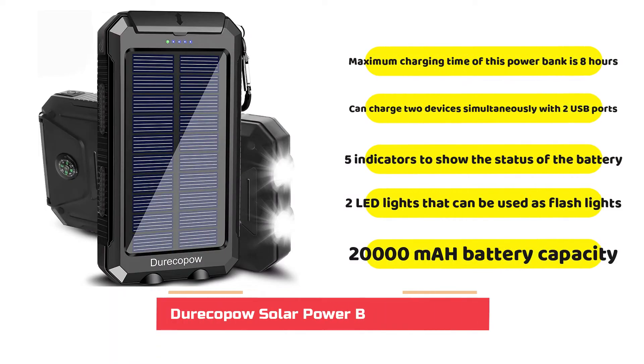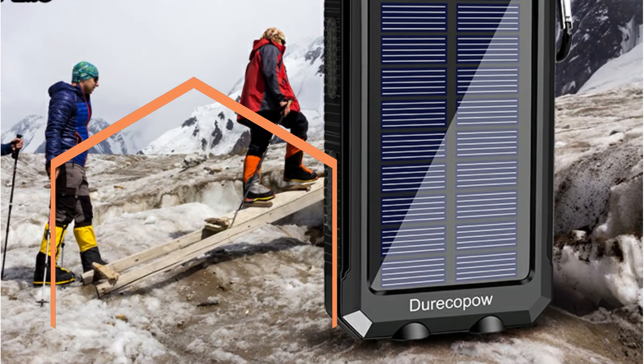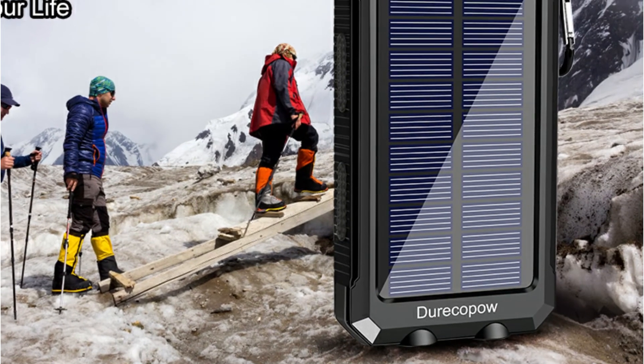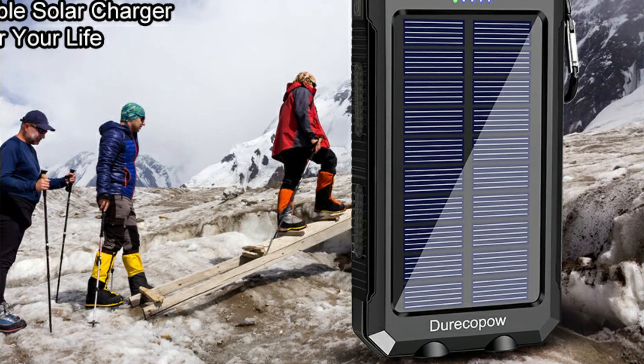Direcapow is a premium solar power bank constructed of ABS plastic and silicone, which not only makes this charger strong but also shockproof, water-resistant, and dustproof. Therefore, you are able to carry it around in your backpack when hiking, camping, or on any outdoor adventure.